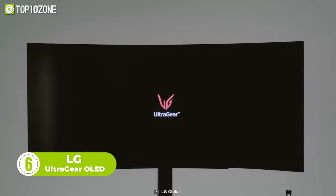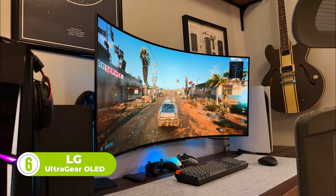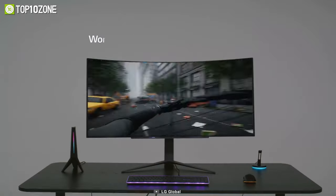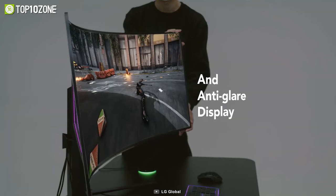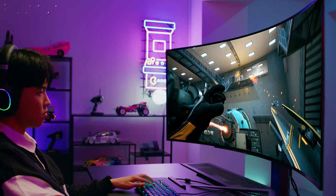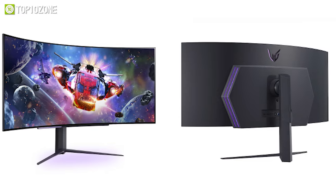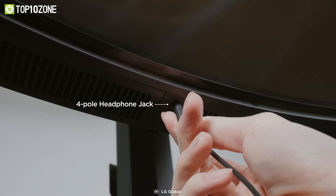Now let's check out the LG UltraGear OLED, a high-performance monitor that comes with jaw-dropping features. With a huge 45-inch display, its curved 800R screen makes you feel like you are a part of the game. The 240Hz refresh rate and 0.03-millisecond response time will allow you to stay ahead in the game. The anti-glare screen minimizes distractions and lets you concentrate on winning. The stand can also be adjusted by height, tilt, and swivel. All in all, the LG UltraGear OLED is an ideal choice for those looking for a reliable gaming monitor.